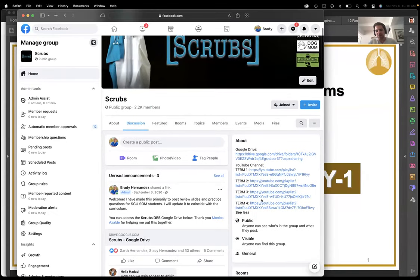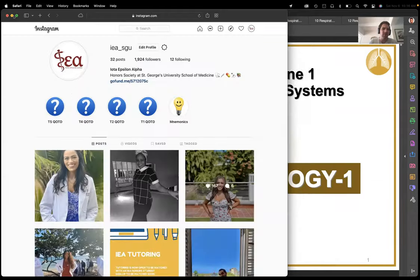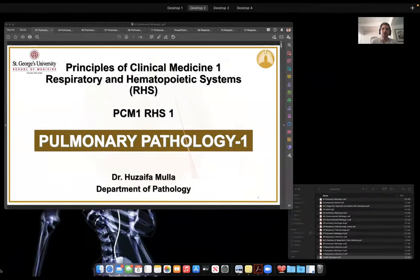Just in case anybody's new — if you go to Scrubs, the video will be recorded. These videos are private, so the link is here. You can click that, it'll bring you here. I'll post it after the review is done. Just bookmark this page and you'll have it. This is not affiliated with IEA, but you should follow IEA. We put questions in the day and we're still offering tutoring through the end of the month.